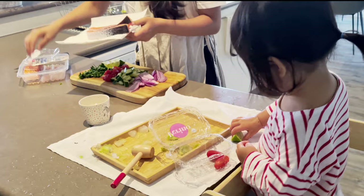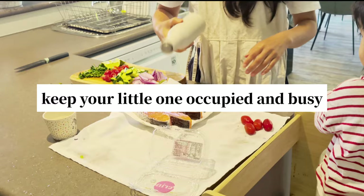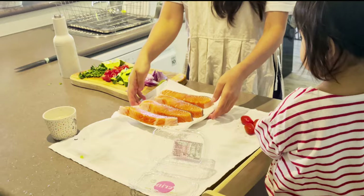So today I'm sharing five super easy activities that'll keep your little one occupied and busy for a long period of time, right next to you on the kitchen bench, so you can make dinner in peace. Let's get started!